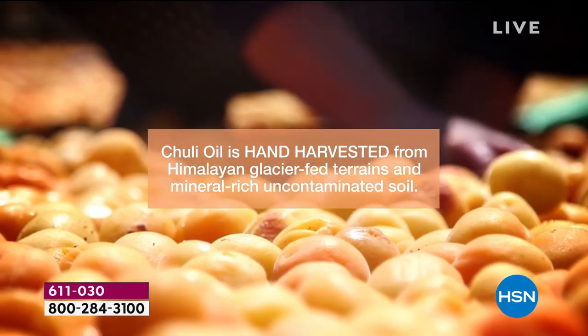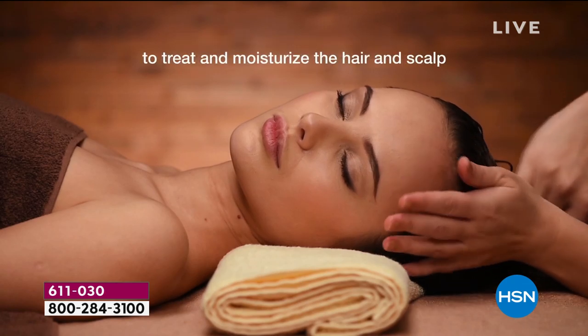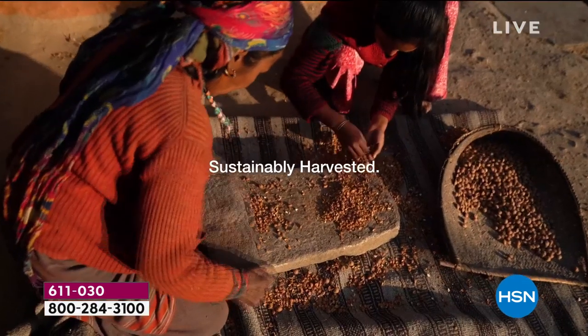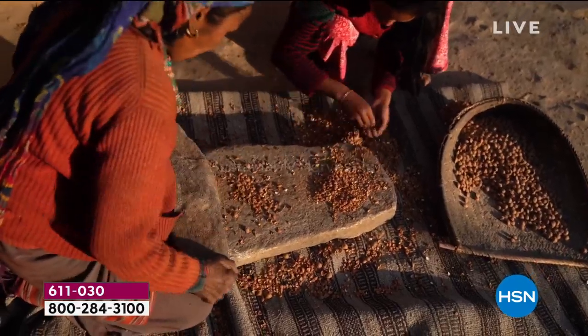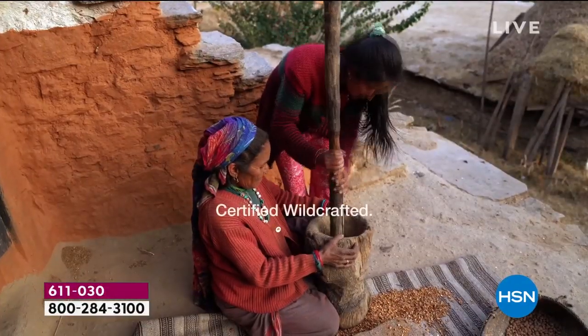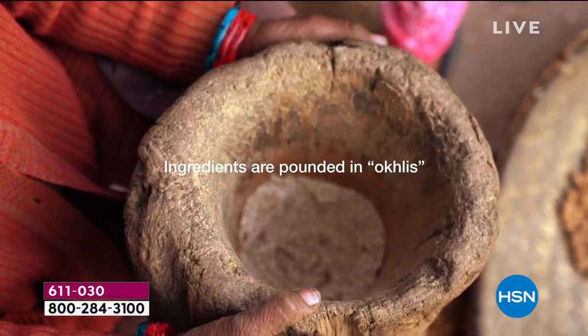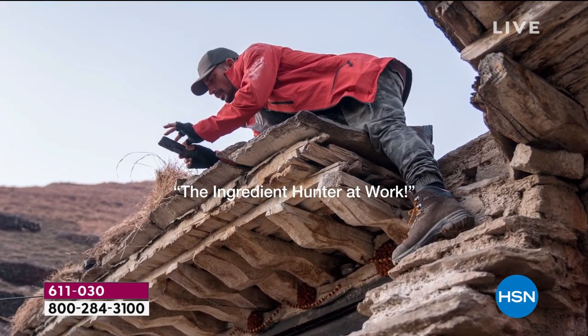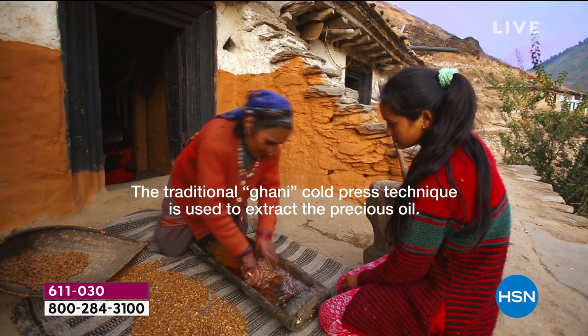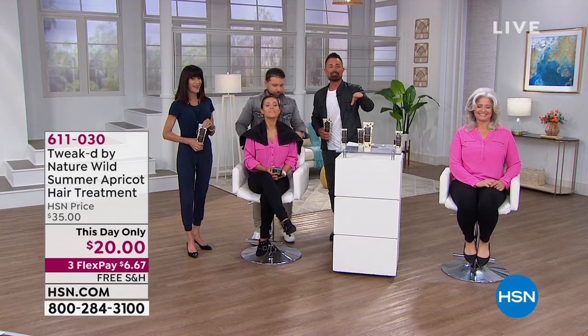We spend so much time protecting our face and body from the sun, especially in the summer, but we neglect our hair. Here's a simple way of protecting and treating it — applying dry, then wet when you're in the shower. This is our manufacturing plant. This is where we get our ingredient, all harvested by hand. If you find the little village I did, this is how they're going to treat your hair and scalp — the most awesome scalp massage. This ingredient was very similar to the ojon oil I discovered many years ago that I brought to QVC.